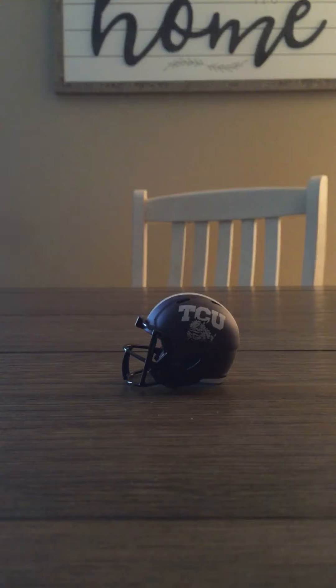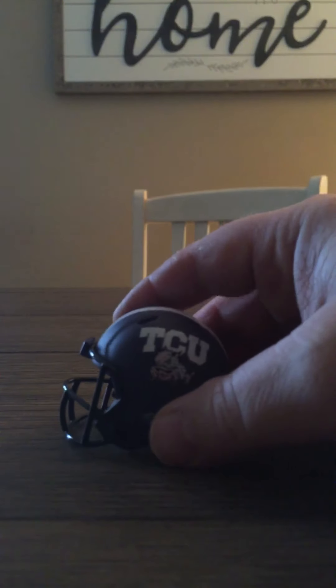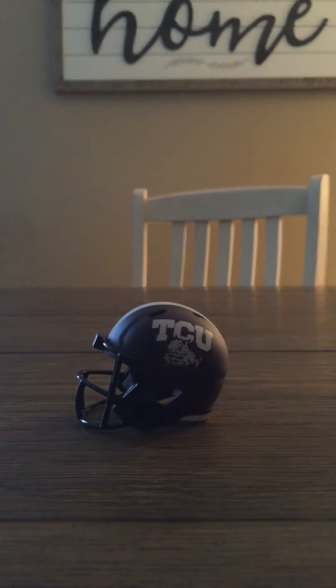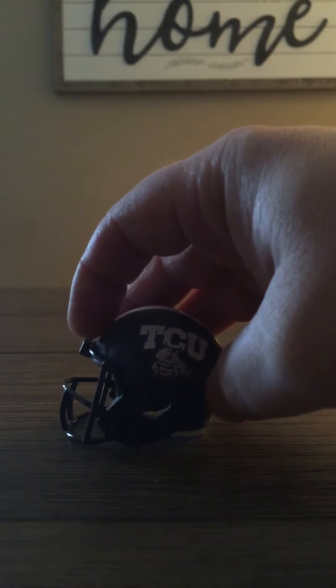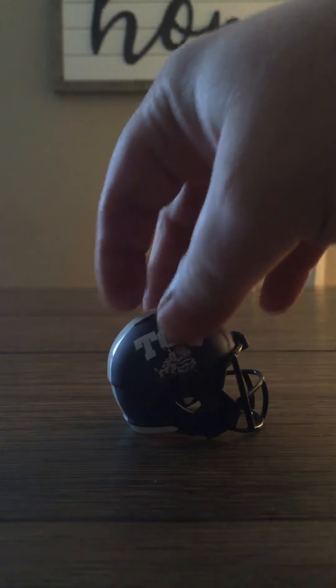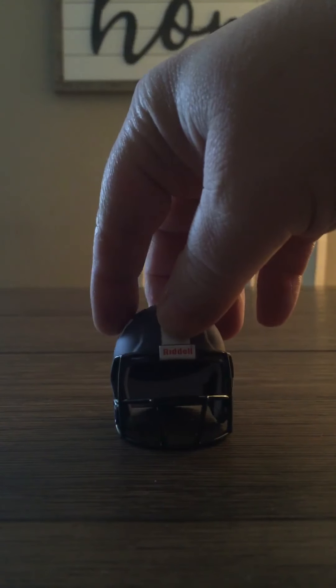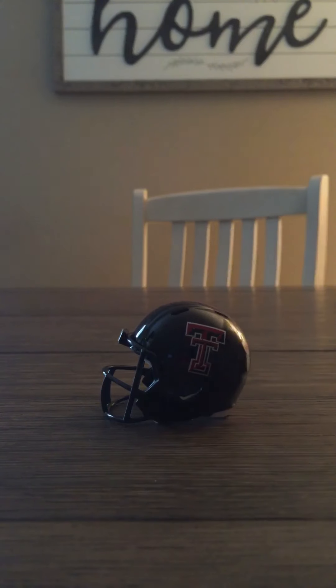On to the Frogs — love TCU, love this helmet, love this color. It's a purple, kind of hard to tell on camera, but it's a really pretty purple. Got the TCU logo, got the frog on it, and it's got a thick white stripe. Really nice helmet with a black face mask.